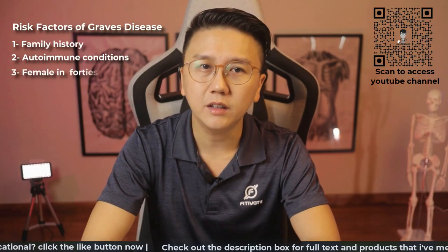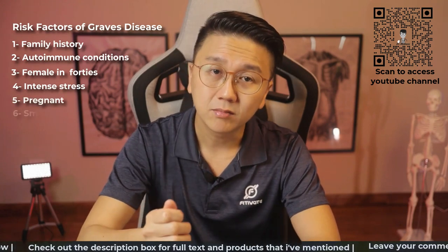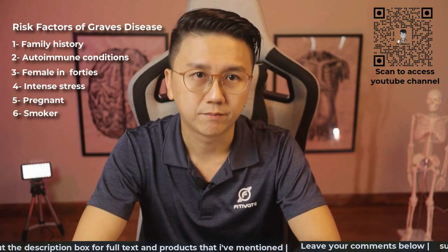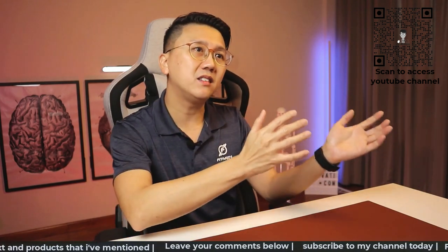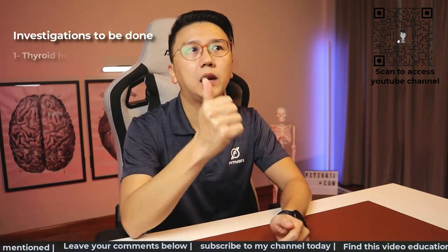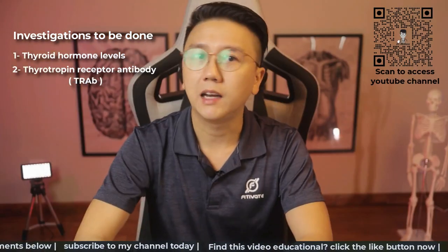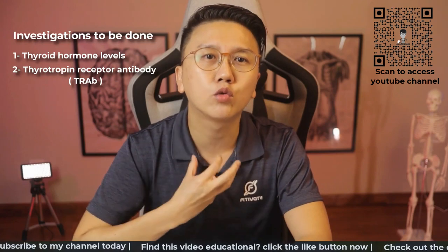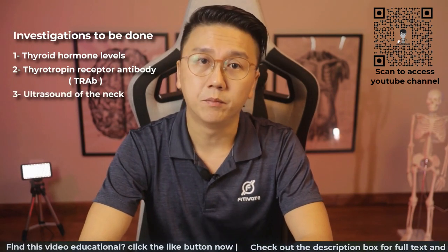Or if you are a female in your 40s, if you are under intense stress, or if you are pregnant, or if you are a smoker. If I suspect a patient of having hyperthyroidism from Graves' disease, I would send off their blood sample for the thyroid hormone levels and the thyrotropin receptor antibody or TREP. And if a physical examination revealed a swollen thyroid gland, I would order an ultrasound of the neck to confirm the diagnosis.